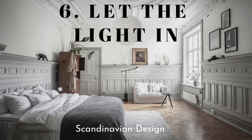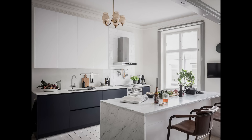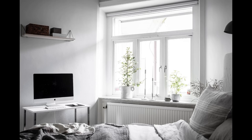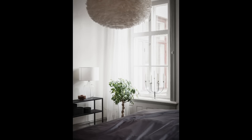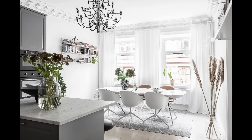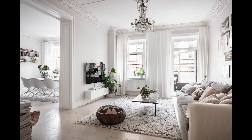Hack number six is to focus on letting the light in. The first apartment has nothing on the windows — they're completely open with no curtains, and the light is just pouring in. Natural light is like printing your own design money; it feels expensive even when it's free. The other apartment has very light, airy curtains. Both really showcase this idea of letting that light pour into the space — it makes the whole room come alive.